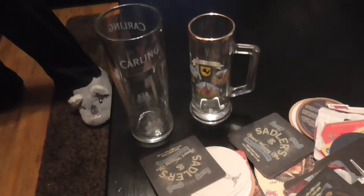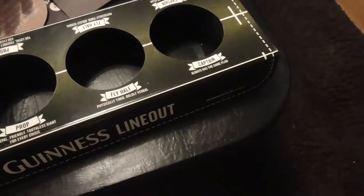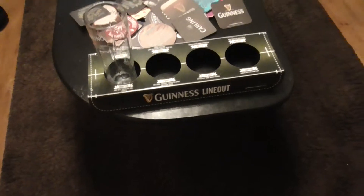And what have we got here? That's a nice little glass as well. I don't know where all this is going to live at the moment. And we've got a beer tray — is that plastic? Yes, plastic. That would be great on the bar or behind the bar.